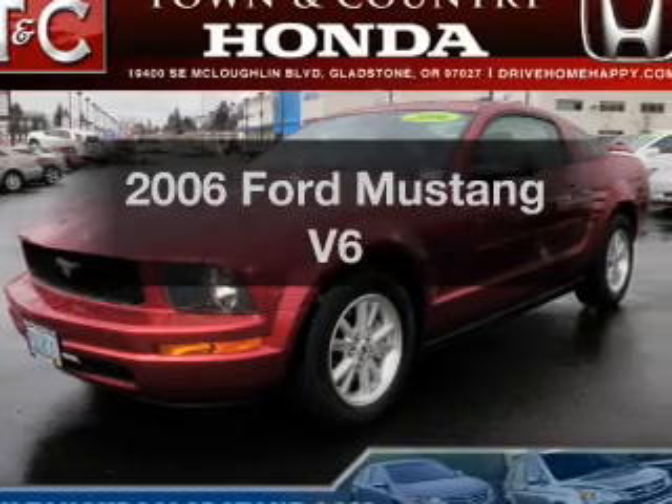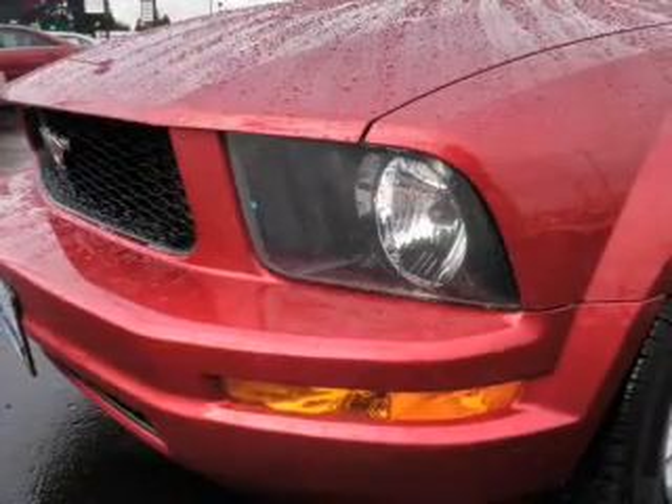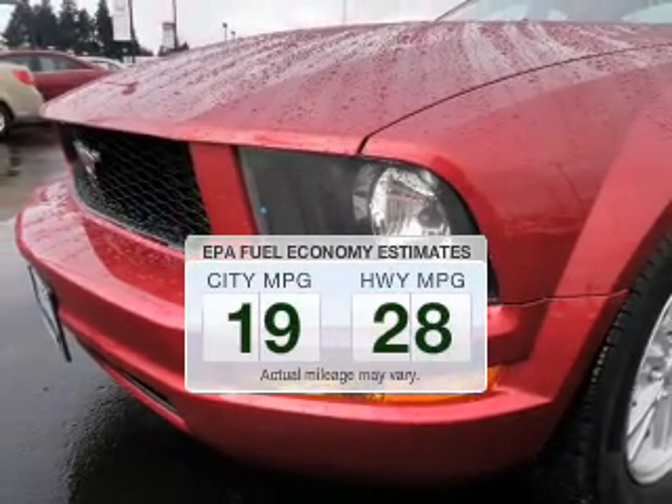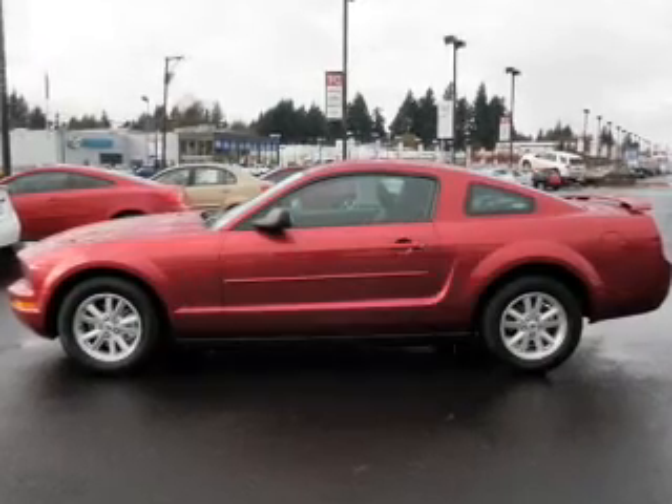Get noticed in this 2006 Ford Mustang. Find everything you want in a ride under one roof with this vehicle. Better gas mileage means better long-term driving, and this ride delivers with a great low fuel consumption rate.